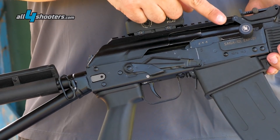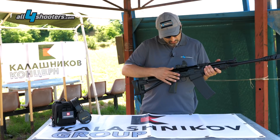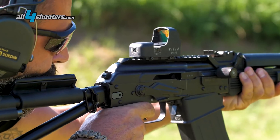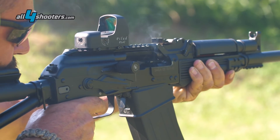This version that we see here has an enlarged charging handle for the use in IPSC, and also an enlargement to operate the safety without moving the shooting position. It uses an aperture 1x42mm Pilad red reflex optic by VOMS.